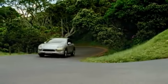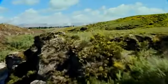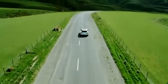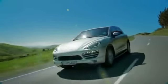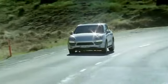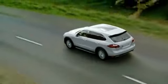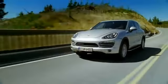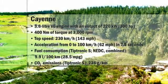The new Cayenne features a naturally aspirated 3.6-liter V6 engine with direct fuel injection, DFI, and variable valve timing on both inlet and exhaust. The unit delivers 220 kilowatts, 300 horsepower at 6,300 RPM, and maximum torque of 400 Nm at 3,000 RPM. The car has a maximum speed of 230 kilometers per hour, 143 miles per hour, and requires 7.5 seconds to reach 100 kilometers per hour. Fuel consumption is 9.9 liters per 100 kilometers, 28.5 miles per gallon, with Tiptronic S, which is 20% less than the previous model.